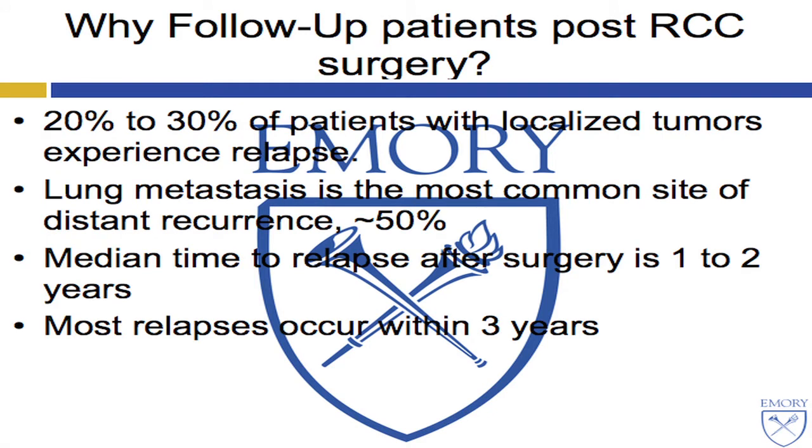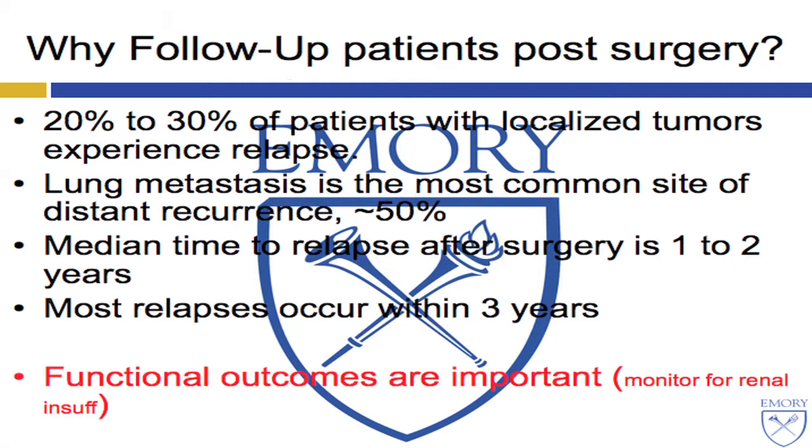Why do we follow patients? 20 to 30 percent of RCC patients with localized tumors will experience relapse, with lung mets being the most common site. The median time is usually one to two years, with most relapses occurring within three years, although we've all seen patients who present decades later with a met. Besides those oncologic reasons, the functional reasons for follow-up are important, particularly monitoring for renal insufficiency, which most presenters in this session have touched upon.